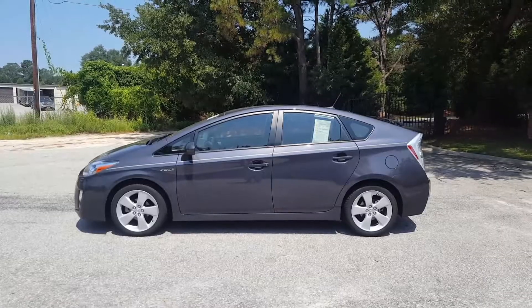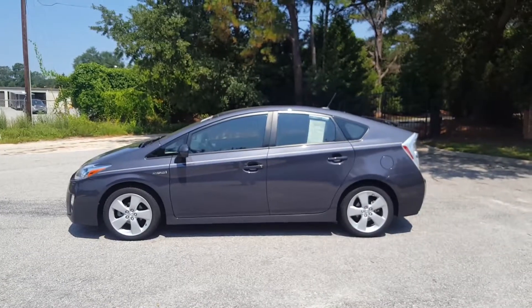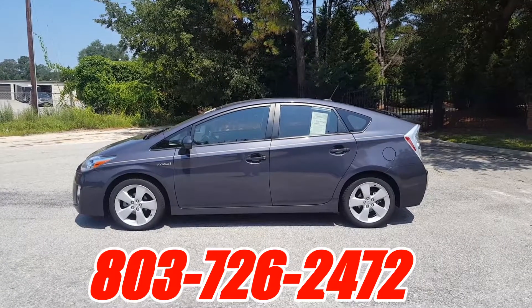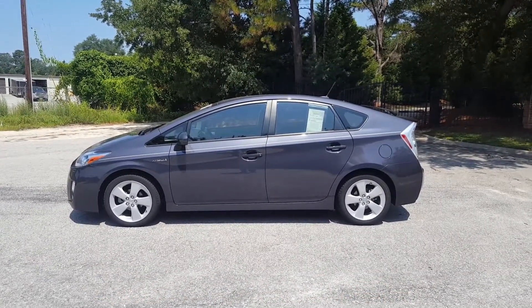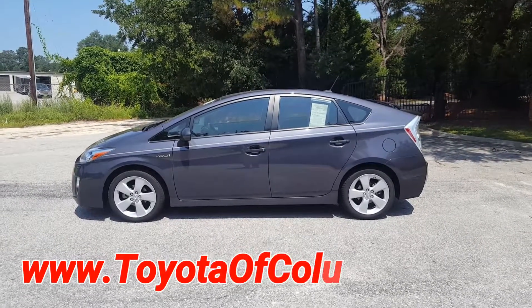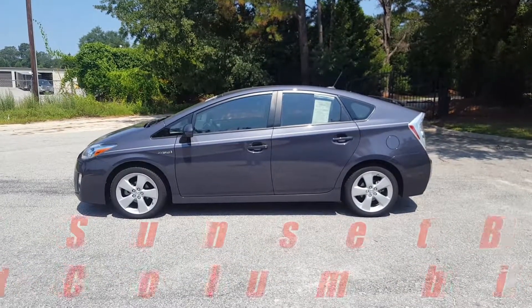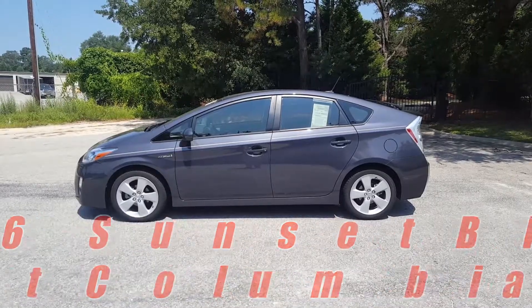This vehicle has been reduced to $11,992 — it won't last long. Give us a call today at 803-726-2472 to schedule your VIP visit, where we'll have it pulled up, cleaned up, and gassed up ready for you to view, take on a test drive, and do a payment review. Visit us online at www.toyotacolumbia.com or see us in person at 2136 Sunset Boulevard in West Columbia, South Carolina.